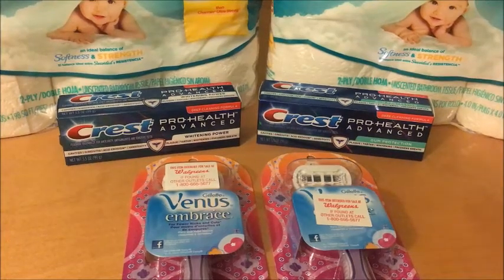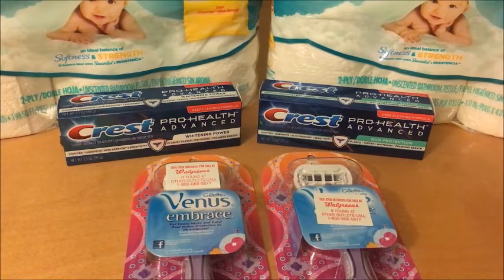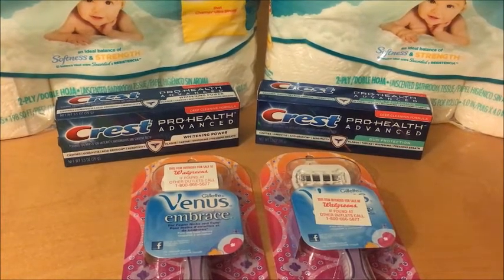Hey guys, so these are my deals for Walgreens for the week of December 31st through January 6th.